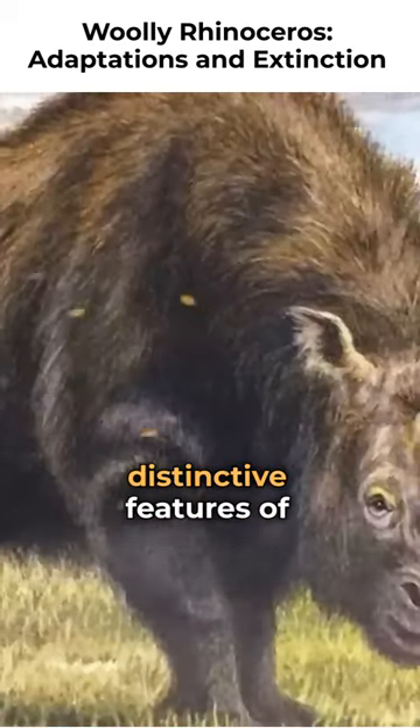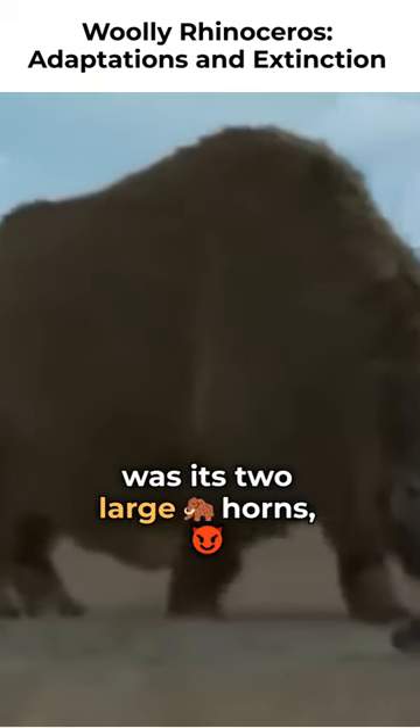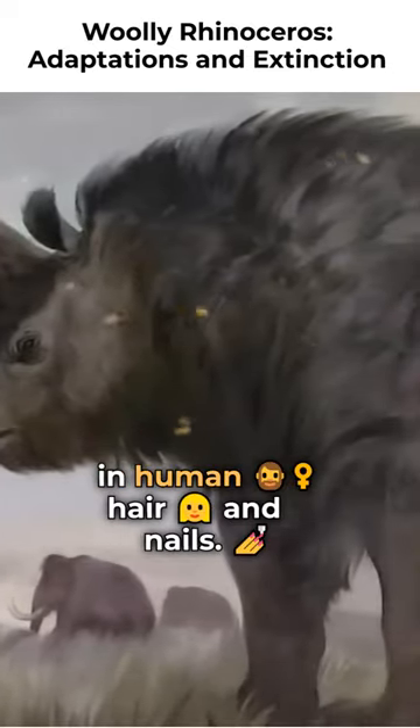One of the most distinctive features of the Woolly Rhinoceros was its two large horns, which were made of keratin — the same material found in human hair and nails.